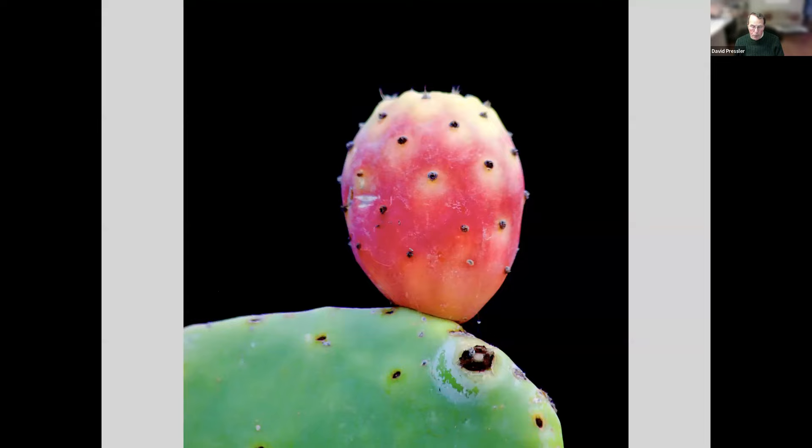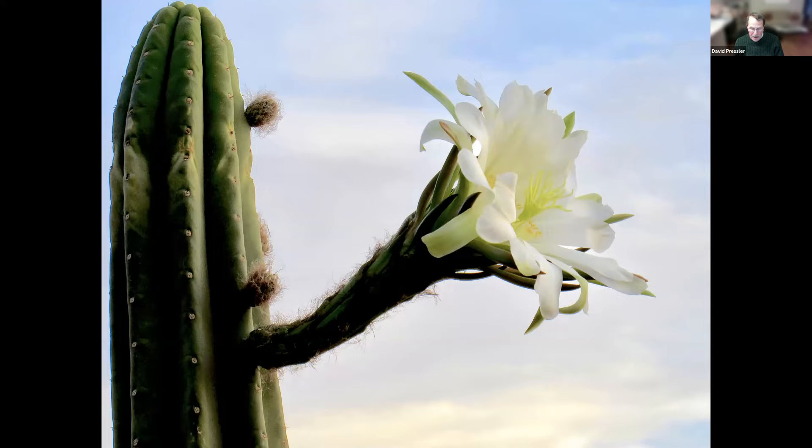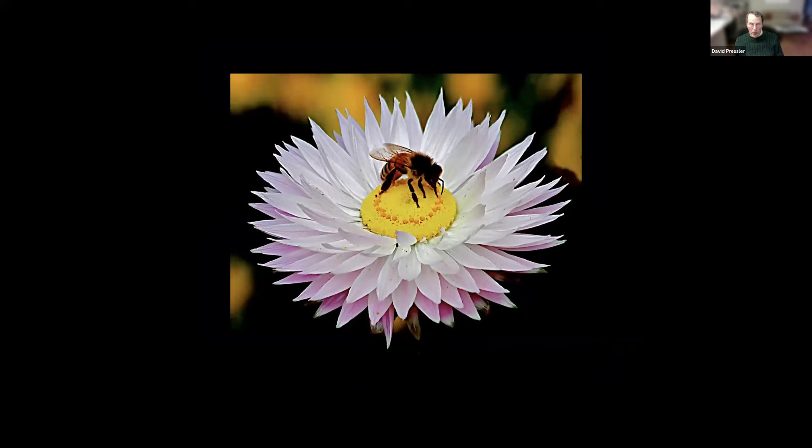This is opuntia, or prickly pear, in the Galapagos Islands, where it's very prevalent. And a night-blooming cactus in the Atacama Desert in Chile. A calla lily in southwestern Australia. And frangipani tree blossom in western Australia — they have the most magnificent aroma, you can't get enough of them. This is an almond tree blossom. And a straw flower with a bee in Perth, West Australia.